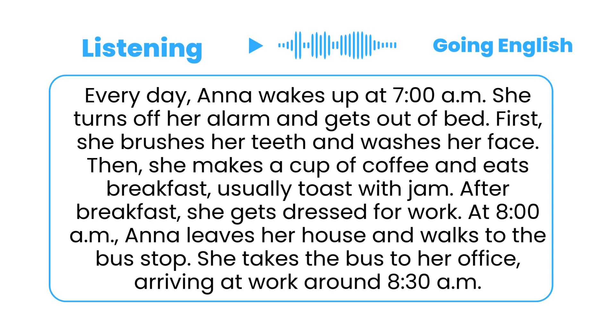Every day, Anna wakes up at 7 a.m. She turns off her alarm and gets out of bed. First, she brushes her teeth and washes her face. Then, she makes a cup of coffee and eats breakfast, usually toast with jam. After breakfast, she gets dressed for work. At 8 a.m., Anna leaves her house and walks to the bus stop. She takes the bus to her office, arriving at work around 8:30 a.m.